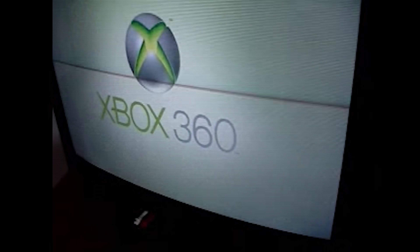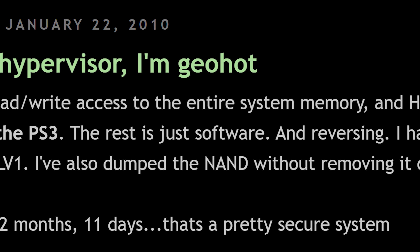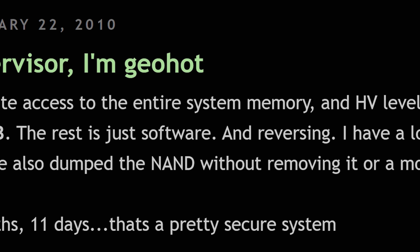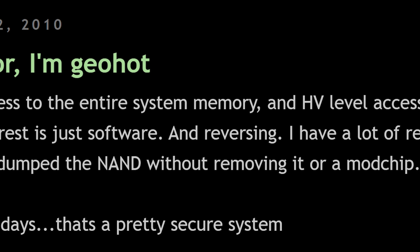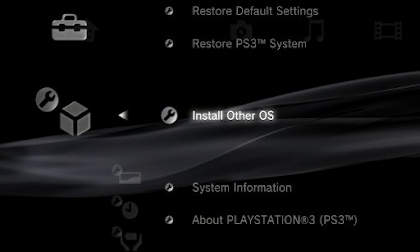But GeoHot made Sony nervous. His blog post went into detail discussing the method to attack the hypervisor, and his way in was to use OtherOS, a feature on the PlayStation 3 that enabled the installation of Linux distributions.